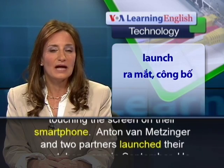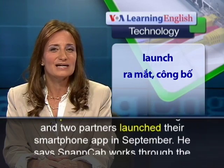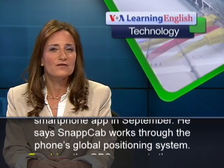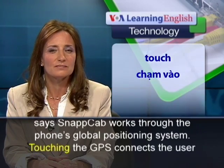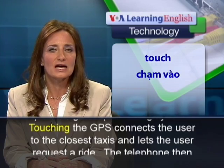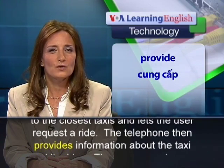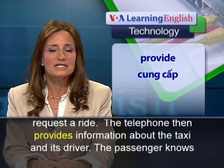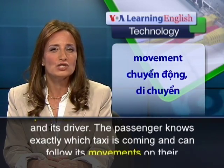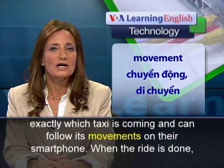Anton van Metzinger and two partners launched their smartphone app in September. He says SnapCab works through the phone's global positioning system. Touching the GPS connects the user to the closest taxis and lets the user request a ride. The telephone then provides information about the taxi and its driver. The passenger knows exactly which taxi is coming and can follow its movements on their smartphone.